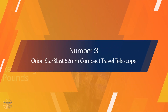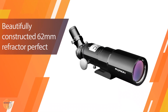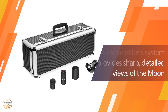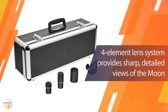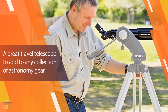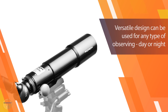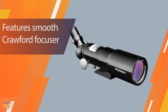Number three: Orion StarBlast 60mm Compact Travel Telescope. The Orion StarBlast 60mm Compact Travel Refractor Telescope is ideal for traveling and for viewing both celestial and terrestrial objects at night. The advanced four-element high-resolution fully multi-coated optical design allowed us to enjoy stunning views of the moon, brighter planets like Jupiter and Saturn, and star clusters.